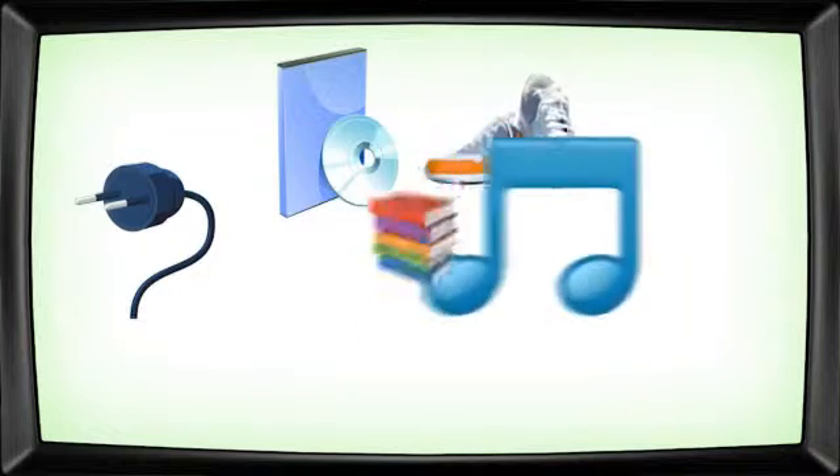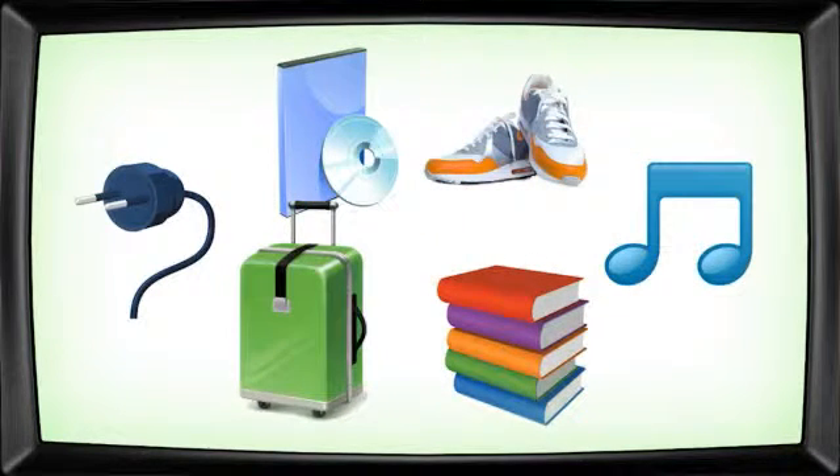Sell electronics or software, apparel, music, books, or travel. Your options are endless.